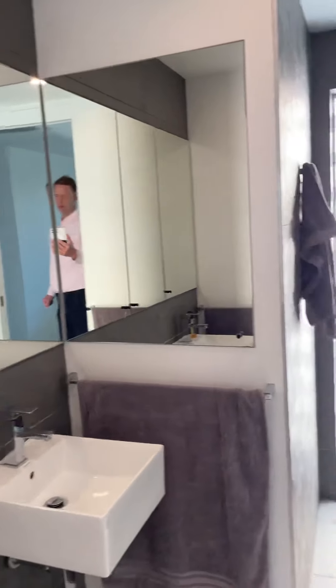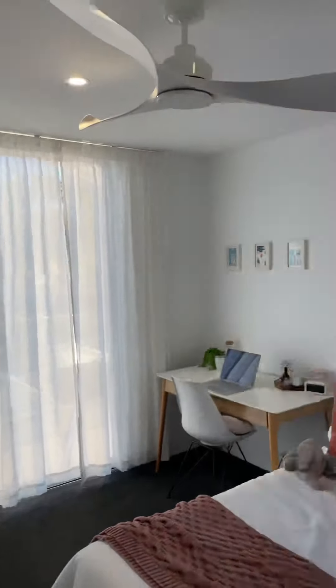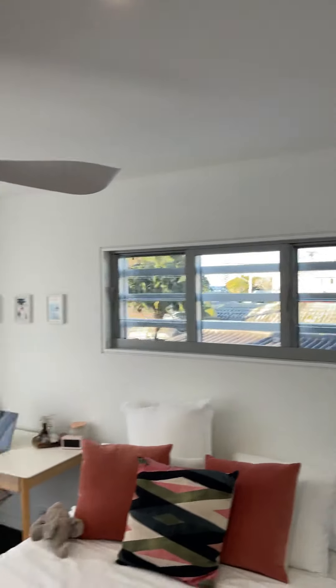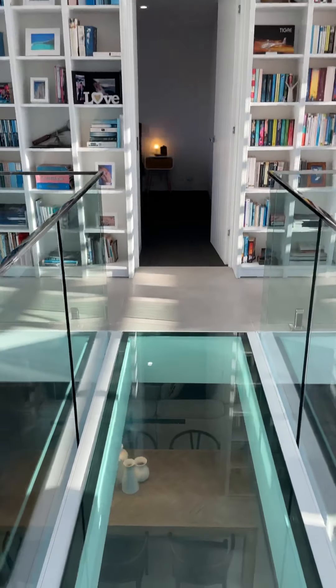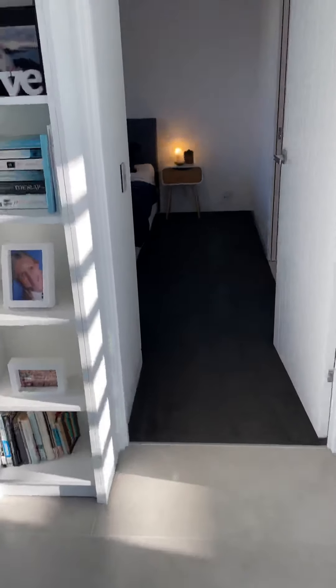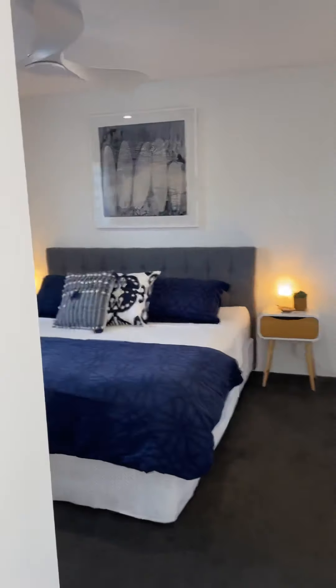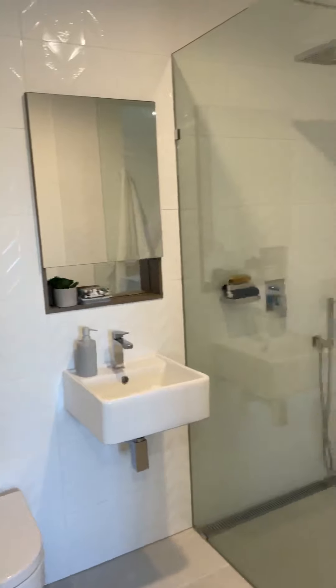Really cool master bathroom. All the bedrooms are great size with built-in robes. The beach is just over there — lots of natural light. And the glass bridge again — how cool is that! The guest bedroom. Everything's been done really modern, really sharp — funky looking home.